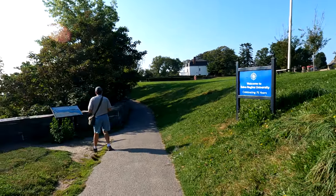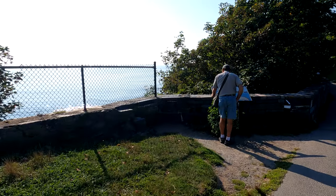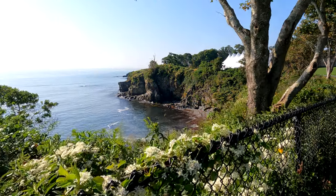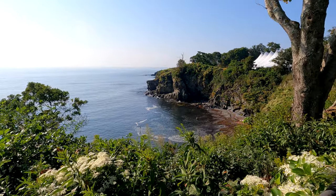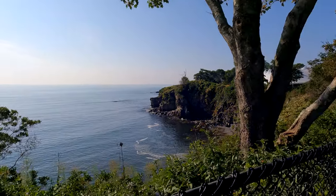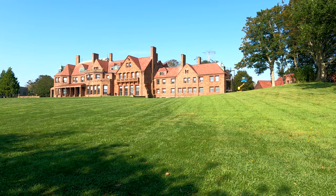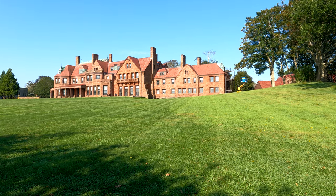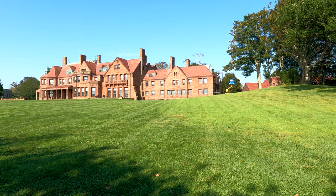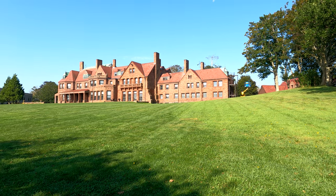And then here's the cliff walk, and there's the cliffs. This is the Vineland Estate, and it was built in 1882 for the tobacco heiress Catherine Wolfe. The house was built with a theme of a Viking settlement, and it was sold in 1896 to a railroad tycoon who was married to a Vanderbilt.